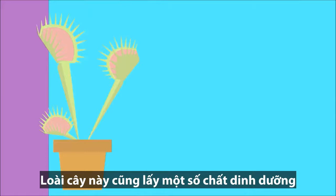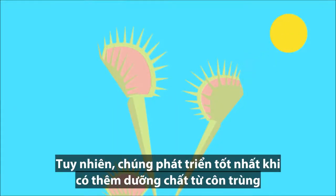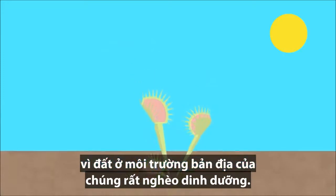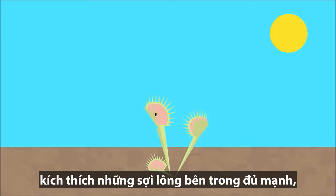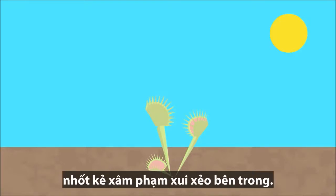While Venus flytraps do get some nutrients from more typical non-carnivorous plant methods, they're at their healthiest when they get further nutrition from insects, since the soil of their native environment is very nutrient-poor. When an insect goes into the trap portion of the plant and triggers the hairs inside enough, the trap quickly snaps shut, locking the unfortunate intruder inside.